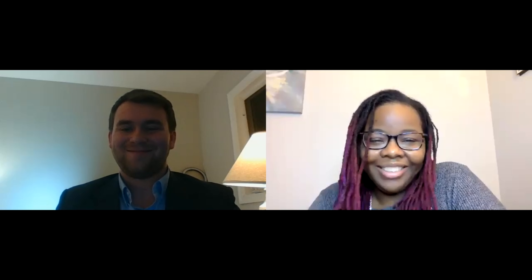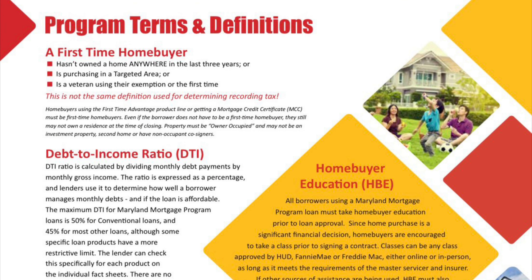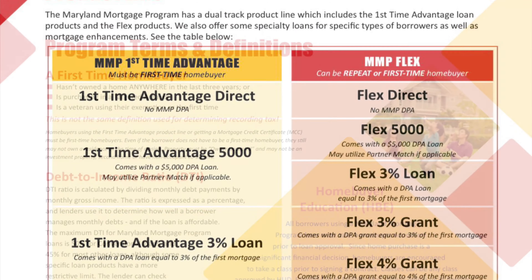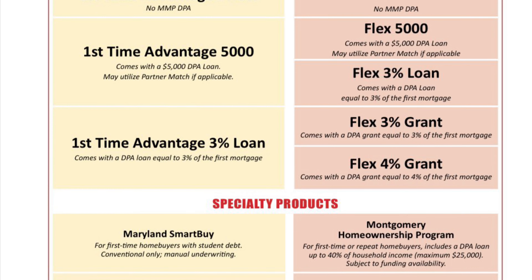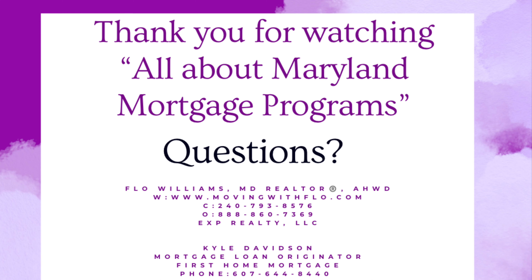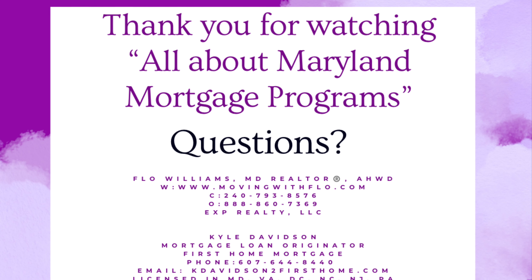Thank you for joining me today to discuss the Maryland Mortgage Program. Thank you so much for having me. Have a good one. Thank you for joining us today — here are a few attachments you can find on the Maryland Mortgage Program website at MMP.com. If you have any further questions, please contact myself or Kyle. And remember, always go with the flow. Thank you.